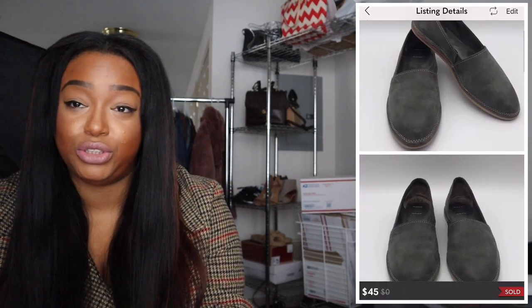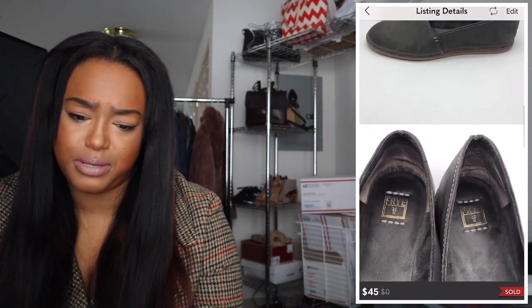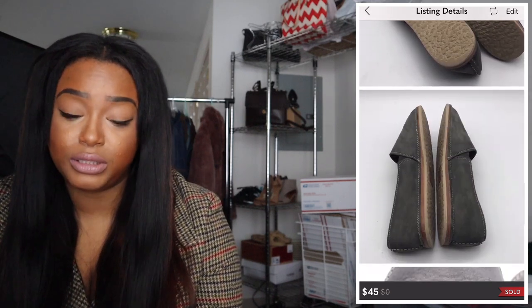I had some Frye slip-on shoes — really nice ones. I actually have a brown pair that's identical. I originally had them up for around $70 and ended up offering them at $45. Someone wanted to bundle both pairs at a cheaper price, but I wanted to maximize each pair since I paid a decent amount for them. She went ahead and bought one pair for $45, and I was happy with that.